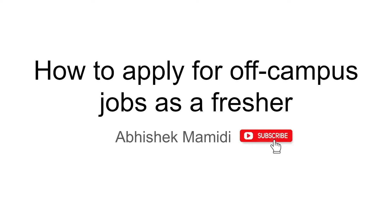Hey guys, welcome to this channel. This is Abhishek Mahmadi. In this video, I will show you 5 different ways through which you can apply for off-campus jobs as a fresher. Coming from college, I know how difficult it is to apply for off-campus jobs and it's really painful. That's why I have created this video to share my experiences.